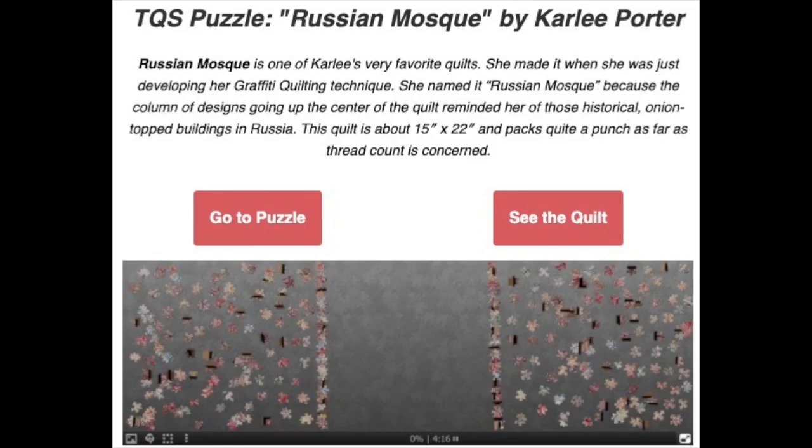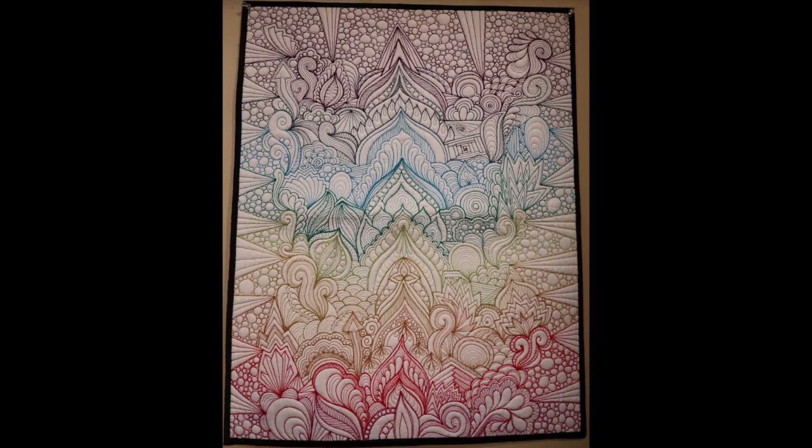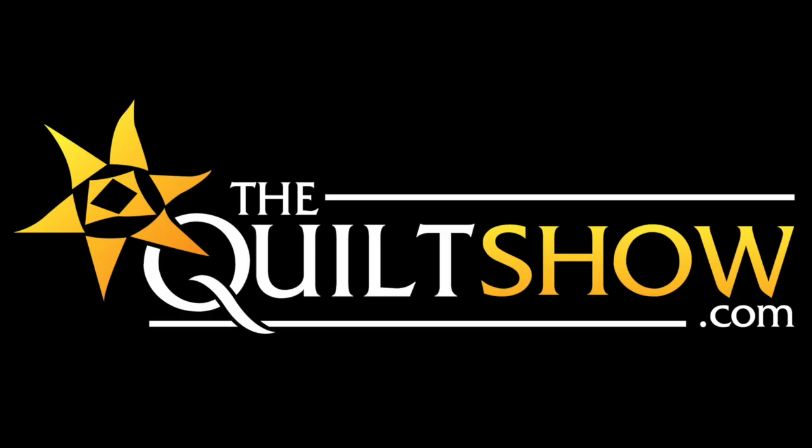Today's puzzle is by Carly Porter — it's about a Russian Mosque. I'm gonna show you a little bit of the quilt right now, and you have to go see this quilt or build the puzzle. What a perfect quilt for a puzzle, and where do all those colors come from? Go check it out. All of this is on the blog at thequiltshow.com. Thank you for joining us.